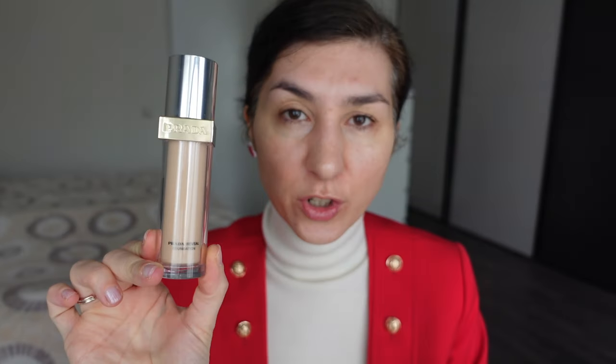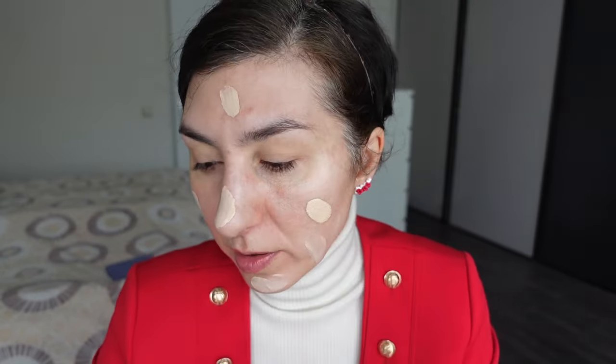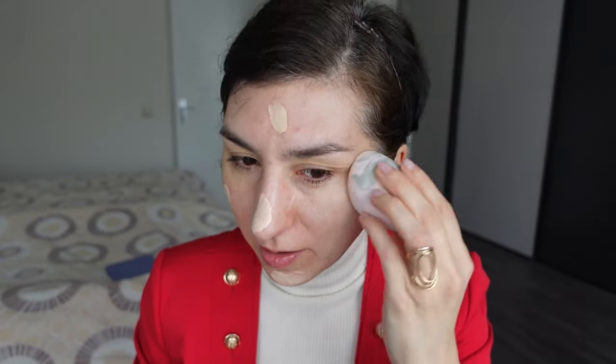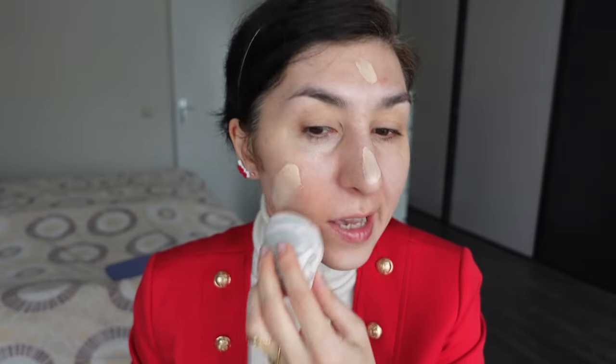I'm going to take the Prada Reveal foundation in the shade LN5. So we went to the city center again with my husband and my son, and I popped into the store again to spray Miss Dior and make up my mind about it. I sprayed it and continued smelling myself throughout the rest of the day and honestly ended up quite liking it — it has a very sweet seductiveness to it.